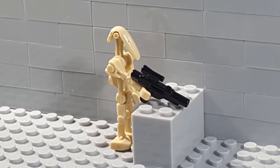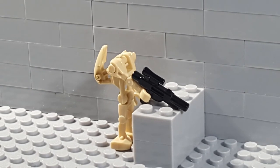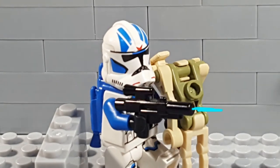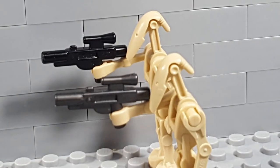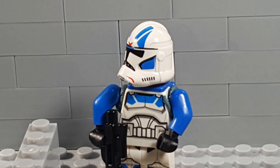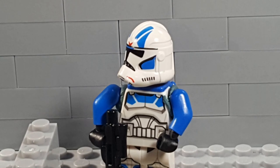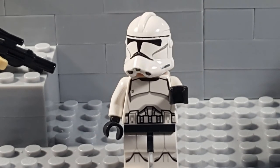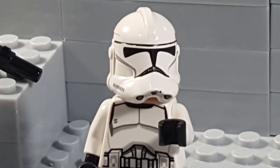Using a combined force of strength, accuracy, and adaptation, the Jet Trooper is able to dominate his enemies on the battlefield. A fine addition to anyone's clone army. Add him to yours today with the purchase of the 501st Battle Pack — not sponsored. Don't sue me.